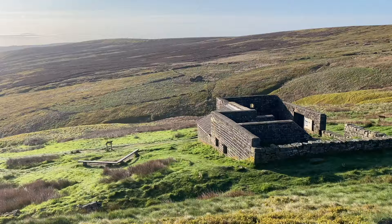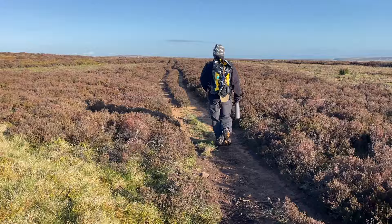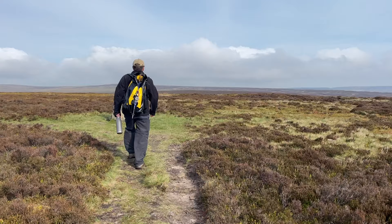Behind Top Withens is a trail that leads up a small hill. We follow this trail over the moor towards the Delph Hill Trig Point. Upon reaching this trig point, we take a faint path to the right.